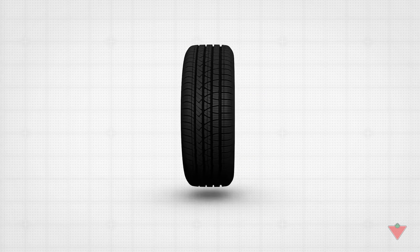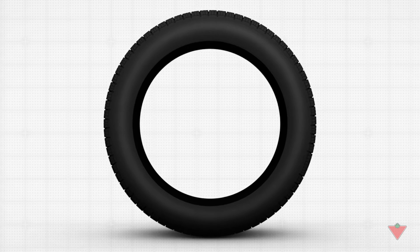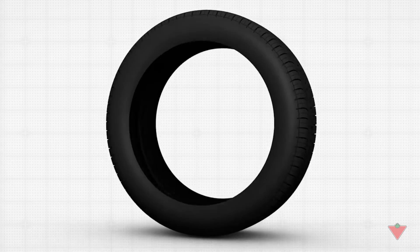Typically, better fuel economy is associated with harder tires. But harder tires contribute to a more bumpy or less comfortable ride. We know that delivering great fuel economy while maintaining riding comfort is very challenging.